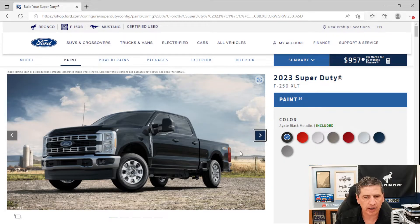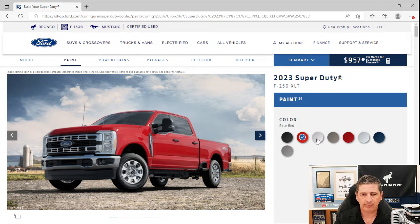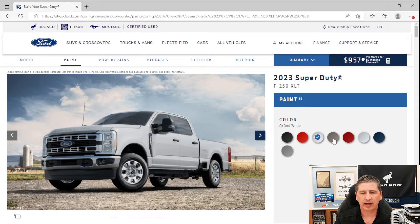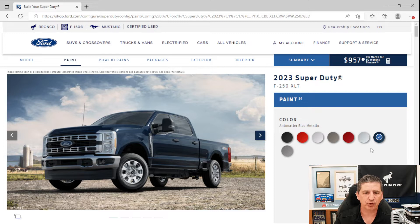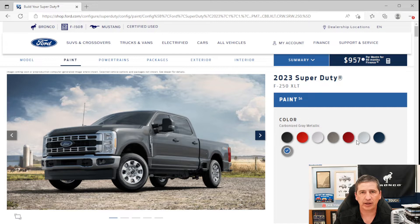Now let's look at exterior styling, starting with colors. Available colors include Agate Black Metallic, Race Red, Oxford White, Stone Gray Metallic, Rapid Red Tinted Clearcoat (an extra $500 due to the tinted clear coat), Iconic Silver Metallic, Antimatter Blue Metallic, and Carbonized Gray Metallic. All colors are no cost except the Rapid Red.